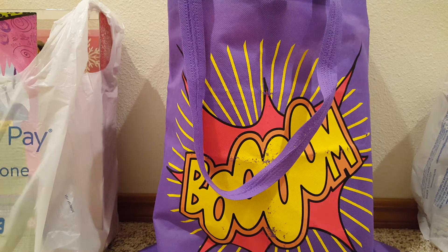My boom bag is full again. I went to Walmart looking for one thing and they had dropped the clearance price on stuff.